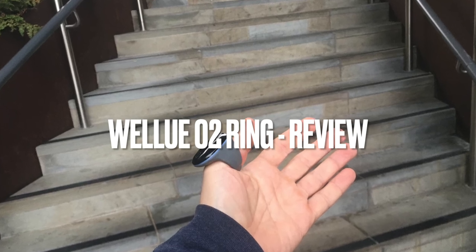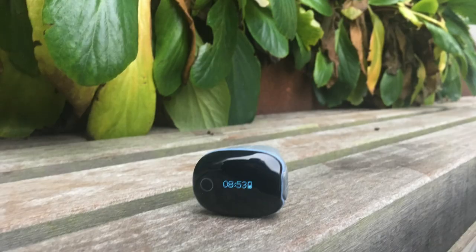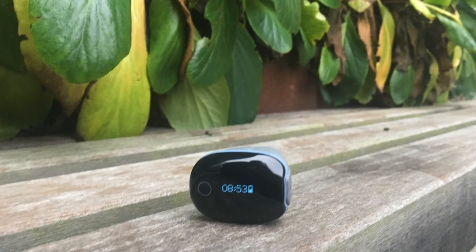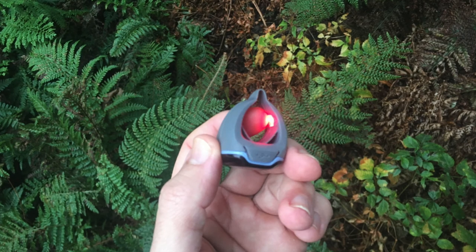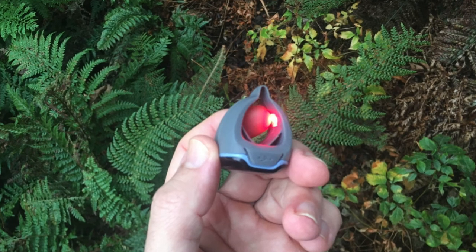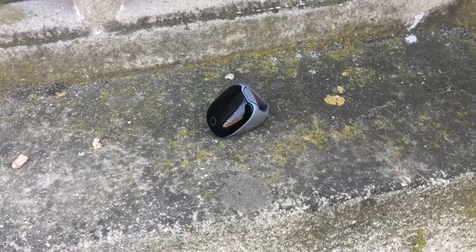A number of companies are looking beyond the wrist at the next frontier in wearable technology. Few people know that the finger can provide a useful snapshot of a person's overall health, because it contains arteries that can be sensed by finger-worn devices to capture physiological data such as heart rate and blood oxygen. Slim and sleek smart rings are generating lots of interest, particularly amongst people who are after something that is useful as well as lightweight and fashionable.